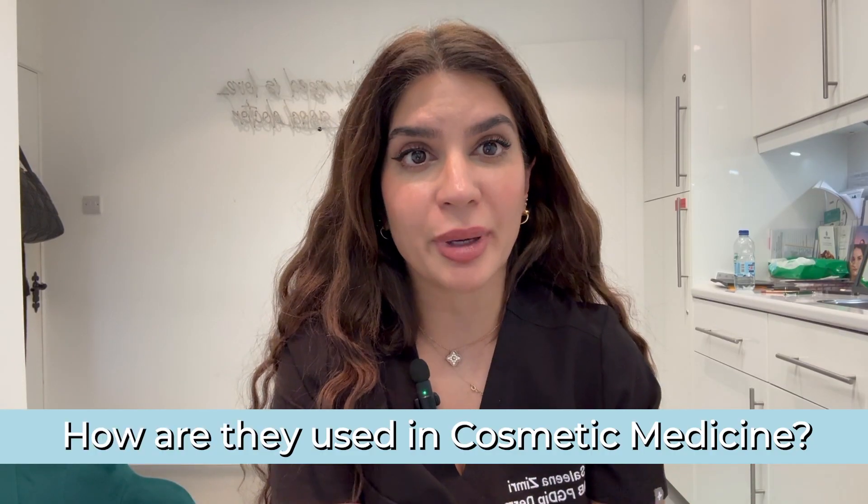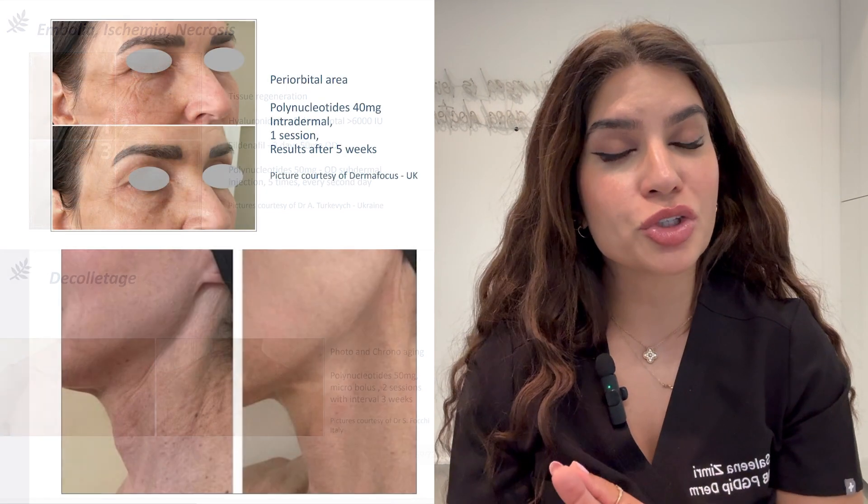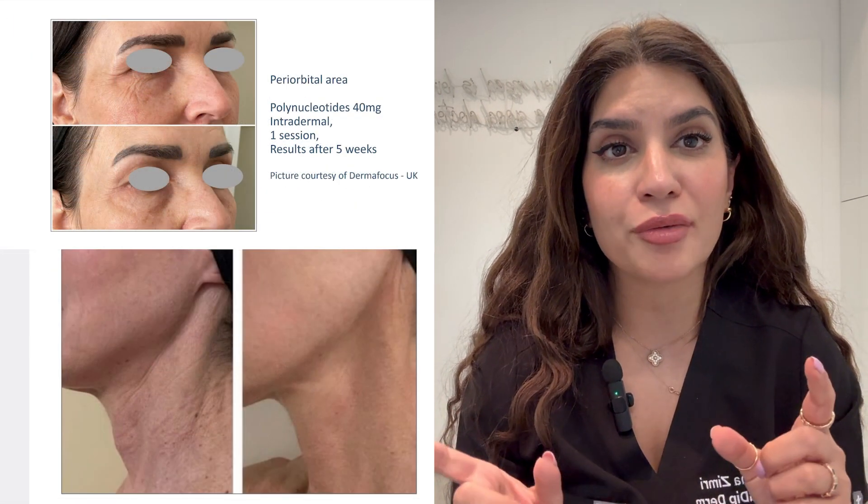Polynucleotides are dose dependent, which means you need a specific dose over a specific period of time to get the best results. That's usually around three sessions every two to four weeks for the first three together, and then you can repeat them nine to twelve monthly, depending on what outcome you'd like.